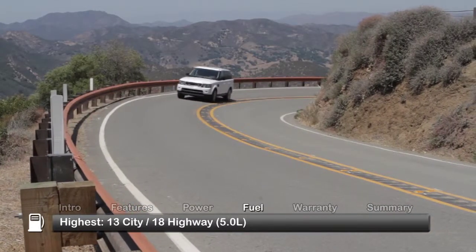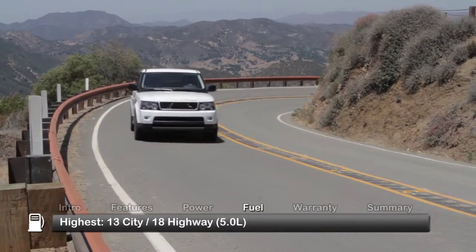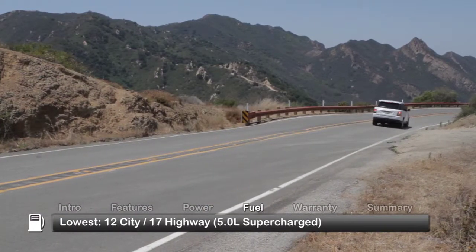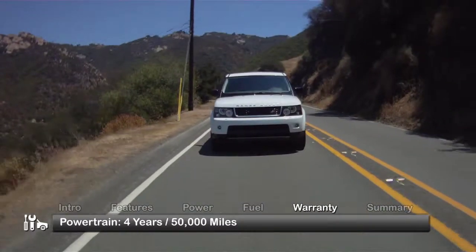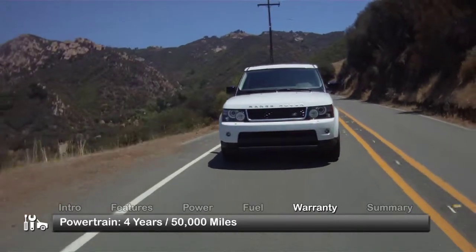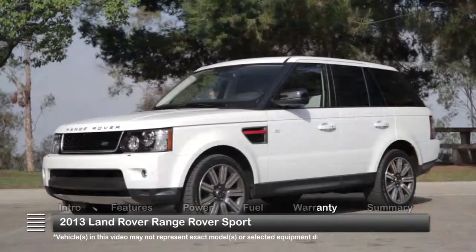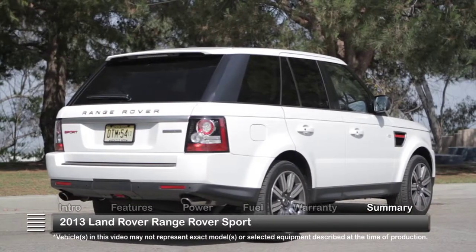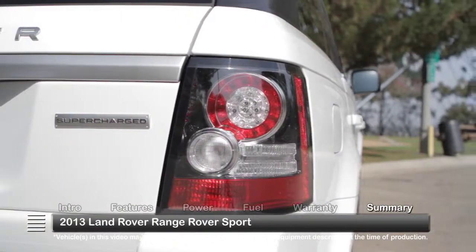Fuel economy for the Range Rover Sport is as follows. The Range Rover Sport is backed by a 4-year, 50,000-mile powertrain warranty. The 2013 Land Rover Range Rover Sport is a midsize SUV with modern appeal, scads of premium features, and Land Rover's legendary off-road prowess.